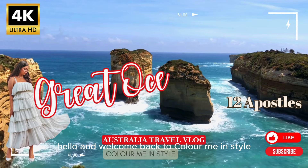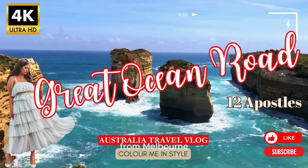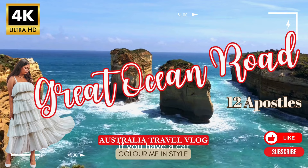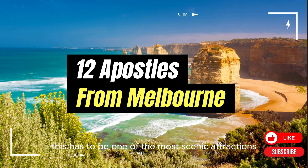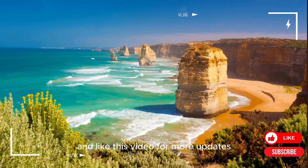Hello and welcome back to Colamine Style. My name is Pooja and today I'm taking you to the Twelve Apostles from Melbourne. The Great Ocean Road is one of the best things to see if you have a car and you're in Melbourne for more than a weekend. This has to be one of the most scenic attractions near Melbourne, so definitely go for it. Don't forget to hit that subscribe button and like this video for more updates.